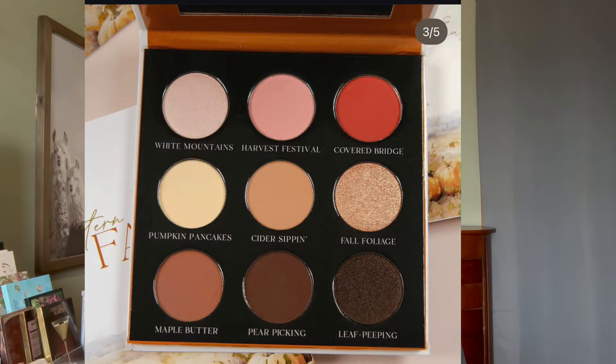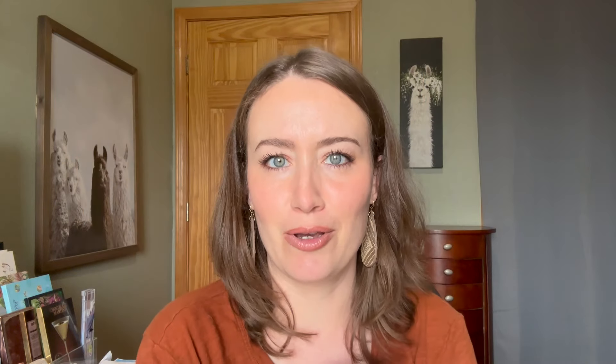I really like the names of these shades — Cider Sippin', Maple Butter, Pumpkin Pancakes — it almost makes me wish for fall. I'm not ready for fall yet, but this almost makes me wish for it. Out of them all, this is definitely the most neutral palette, but it still has a pop of orange. To me it looks like a workhorse palette. It looks absolutely beautiful.